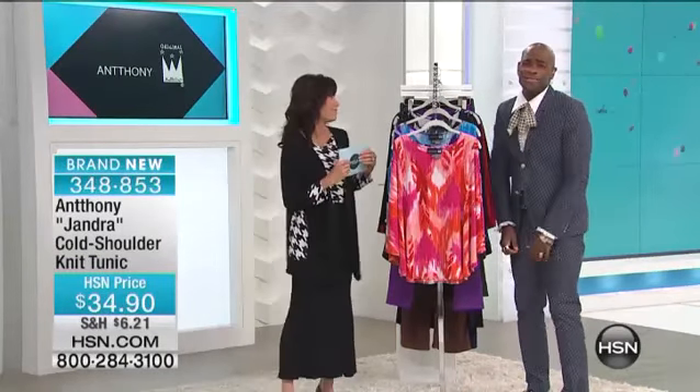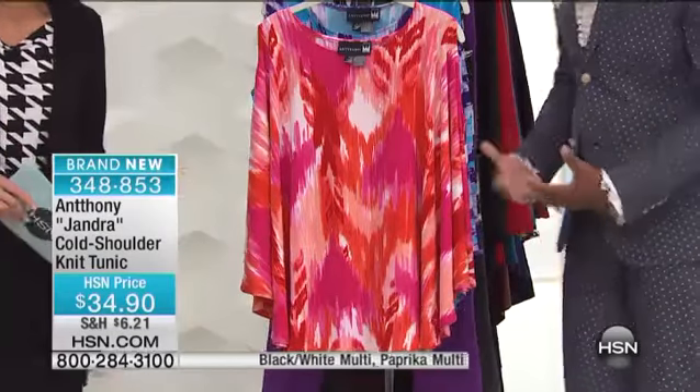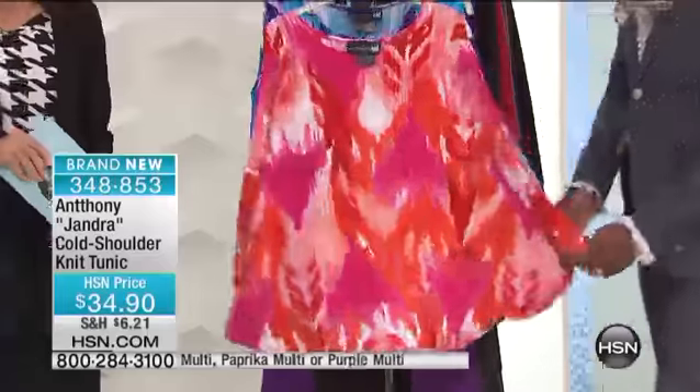I don't know about you, but when I buy something new, I get so happy. It's a good feeling, and clothes should make you happy. It should make you happy. And that's what this does.